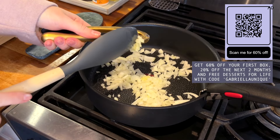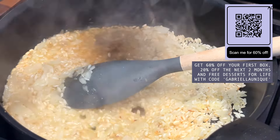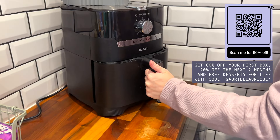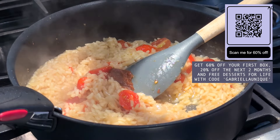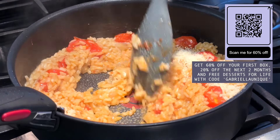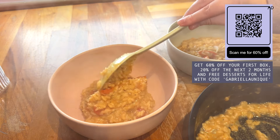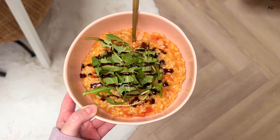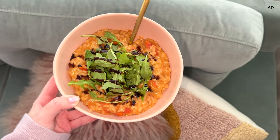Right now HelloFresh are offering you 60% off your first box and 20% off the next two months, and free desserts for life by clicking the link in my description and using code GabriellaUnique. I can't recommend them enough. If you're somebody who doesn't enjoy cooking or you live a fast-paced lifestyle and find yourself with not much time to meal plan and go to the grocery store, HelloFresh is absolutely for you. Use the code GabriellaUnique to get 60% off your first box, 20% off the next two months and free desserts for life. Thank you so much to HelloFresh for your continued support and for giving my viewers such an amazing deal.